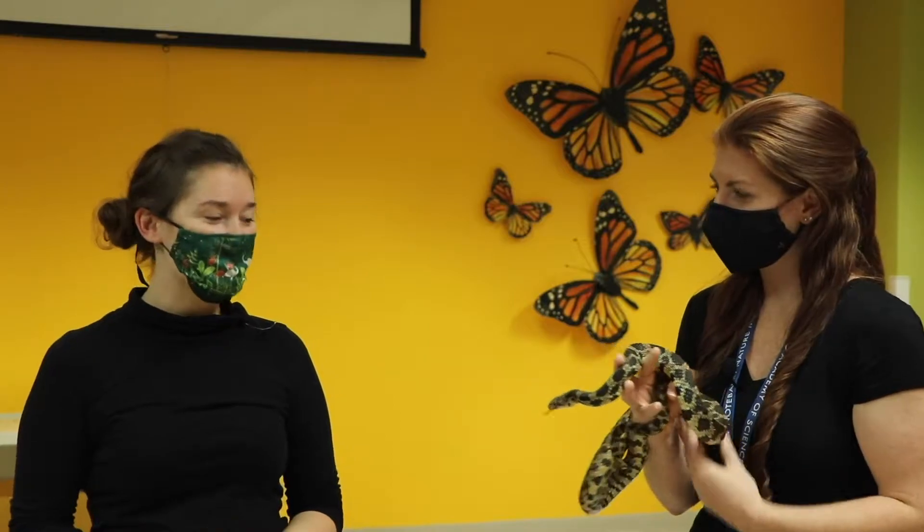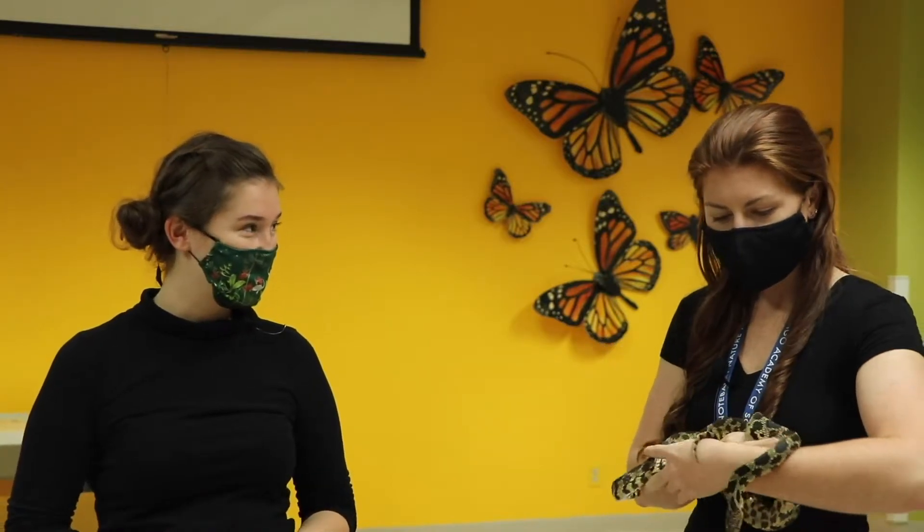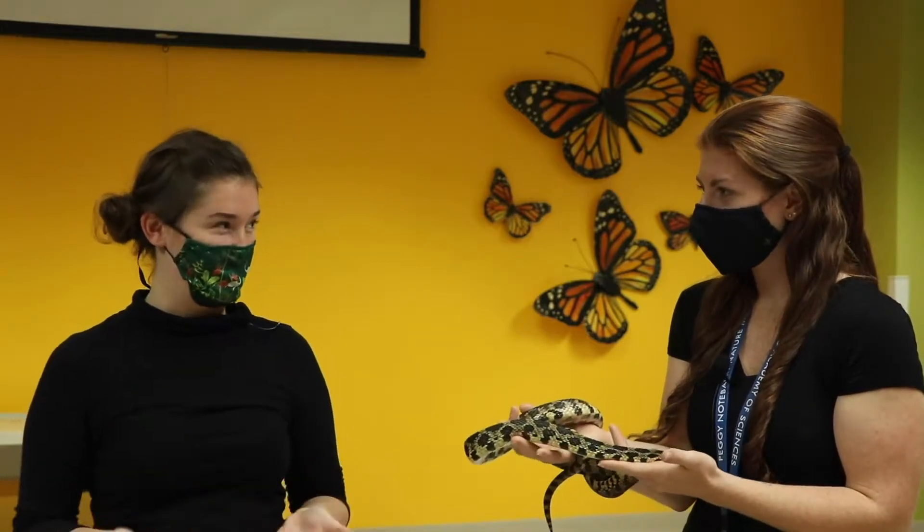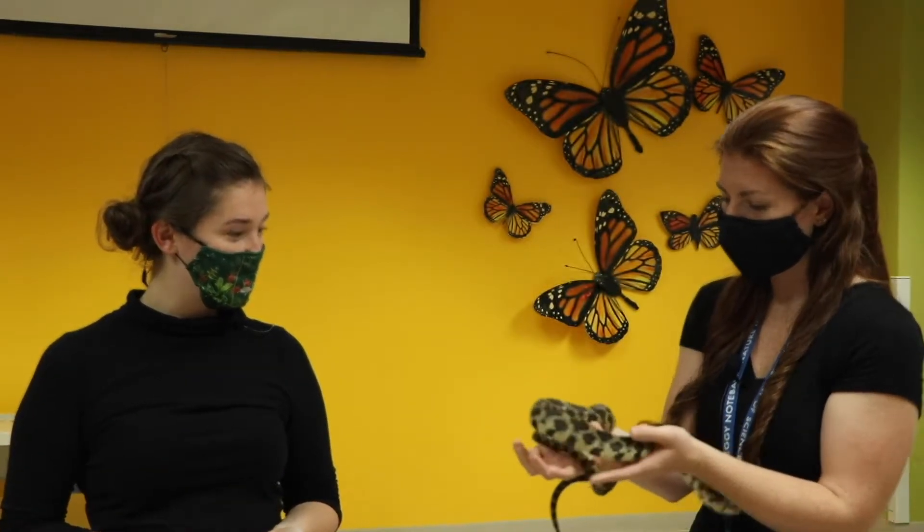Here we are with Ashley. Ashley, who do you have with you? This is Hershey, and he's a fox snake. Fox snakes are found around Illinois — they are a locally common species here.